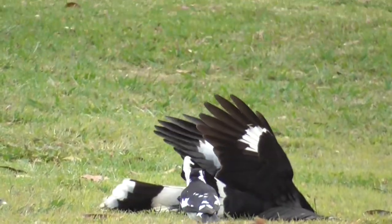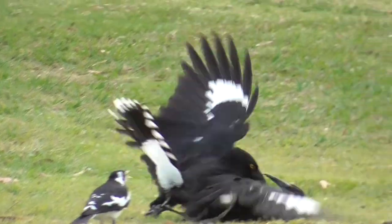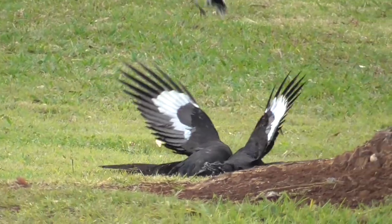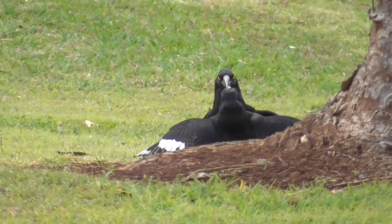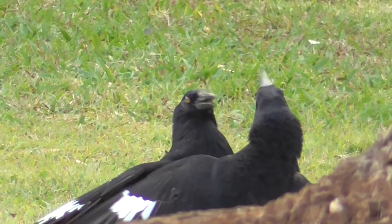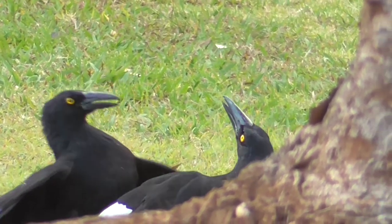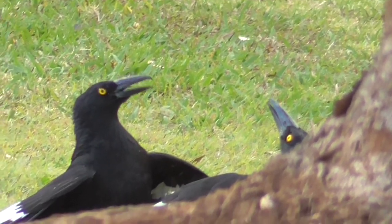These two Pied Currawongs spent around four minutes fighting. As they're both adults, I don't think it was play fighting. They spent a fair bit of time pausing and watching the sky around them, as when on the ground like this they themselves are also vulnerable to attack.